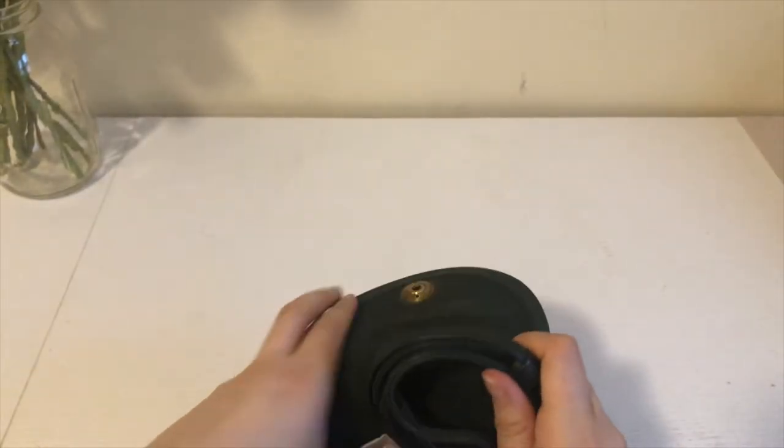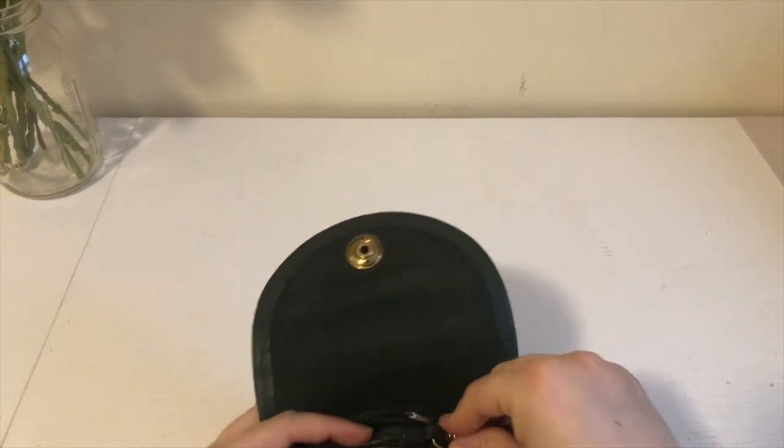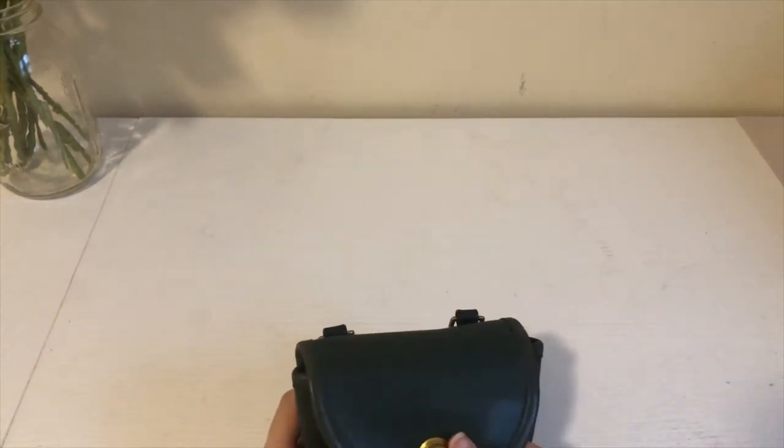Now this is ready to be stored back in the bag — just close it and it's done.